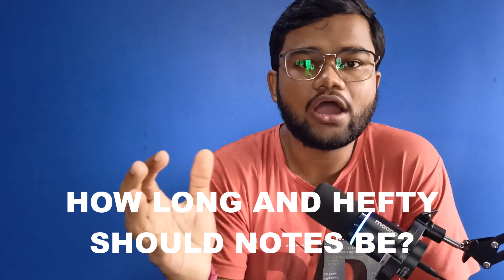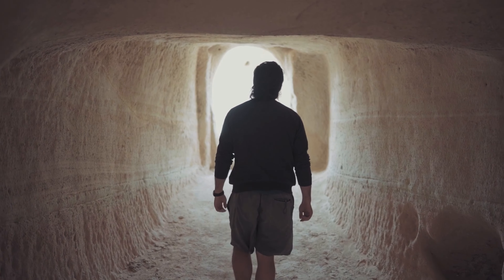A frequent question is: how long and hefty should a note be? The answer is simple — every note should be based on your final destination. Whether you are preparing for university examinations or for competitive exams like NEET PG or INICET, the notes should differ accordingly. For university exams, where questions are usually repeated and long-format, notes should be in question-and-answer paragraph form. For NEET PG or INICET, notes should be in a crisp, point-wise manner.